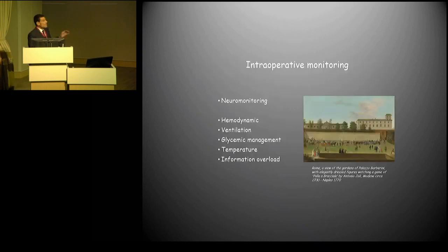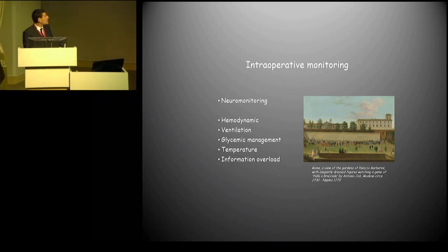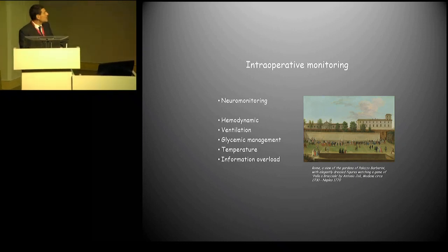I will go through several intraoperative monitoring devices, including neuromonitoring itself, but also a few concepts on hemodynamic, ventilation, glycemia, temperature, and information overload concepts. These are the topics of my lecture. Since the main title of this conference is on neuromonitoring, after the section on neuromonitoring you will have a take-home message, then I will go through these points rapidly.